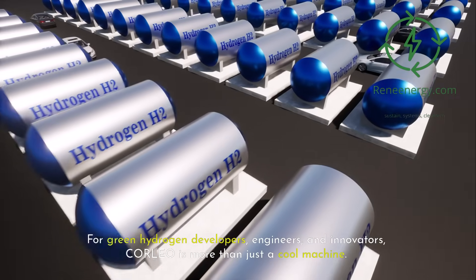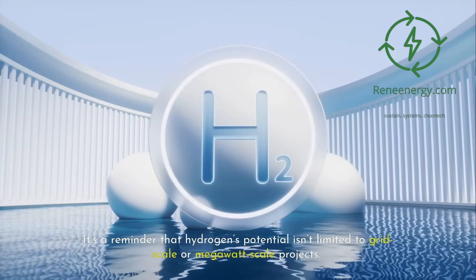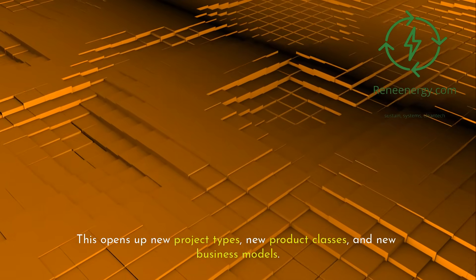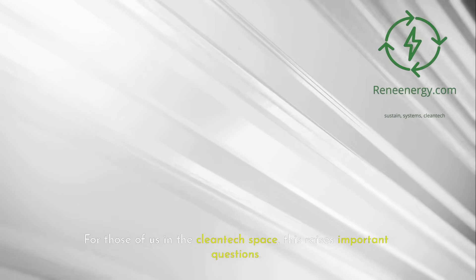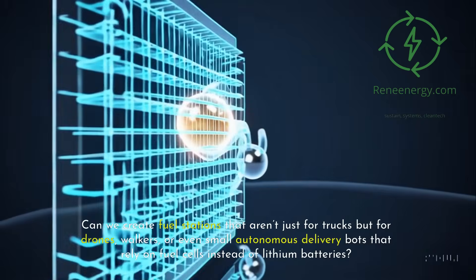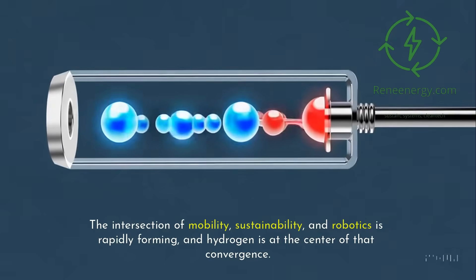For green hydrogen developers, engineers, and innovators, Corleo is more than just a cool machine. It's a reminder that hydrogen's potential isn't limited to grid-scale or megawatt-scale projects — it's a mobile, scalable, decentralized fuel source that can power mobility in niche areas where batteries might not be the best fit. This opens up new project types, new product classes, and new business models. Can we design field robots or mobile systems powered by hydrogen? Can we create fuel stations for drones, walkers, or small autonomous delivery bots that rely on fuel cells instead of lithium batteries? The intersection of mobility, sustainability, and robotics is rapidly forming, and hydrogen is at the center of that convergence.